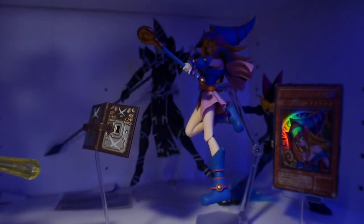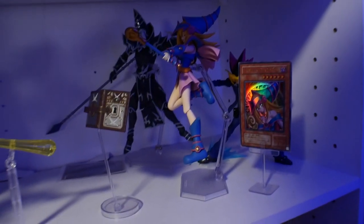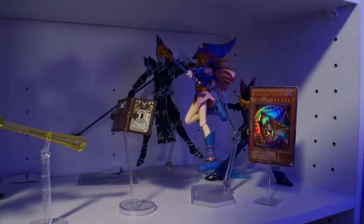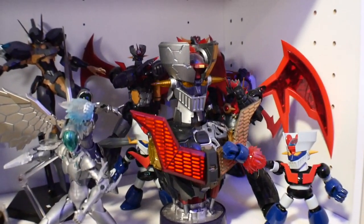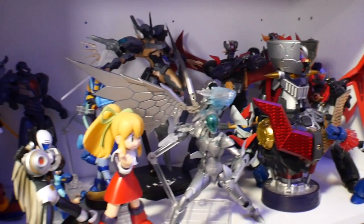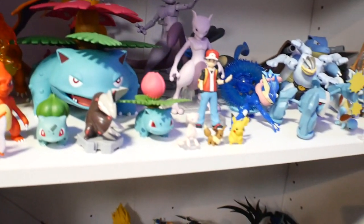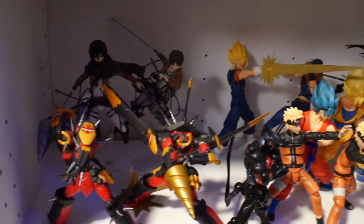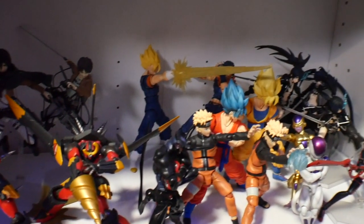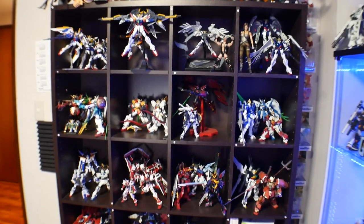Here is my Yu-Gi-Oh Battle City shelf — I have Seto Kaiba from the other dimensions movie and Yami Yugi from the same movie, and of course figures of the monsters. Then here's even more assortment of random stuff — more Mega Man, some Mazinger over in the corner, my Pokémon Scale World figures, some Darts Pokémon, and then figures like my Dragon Ball Z stuff and Black Rock Shooter.